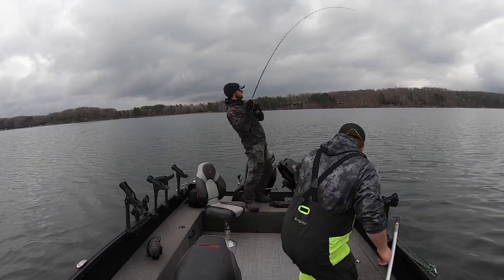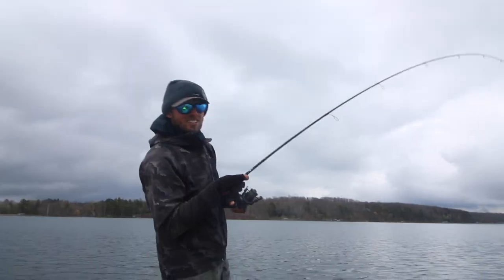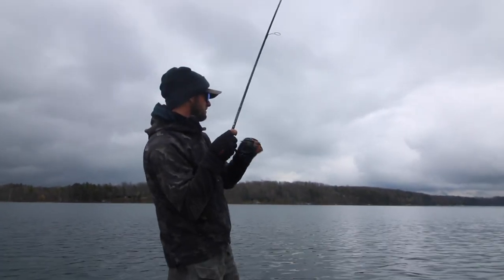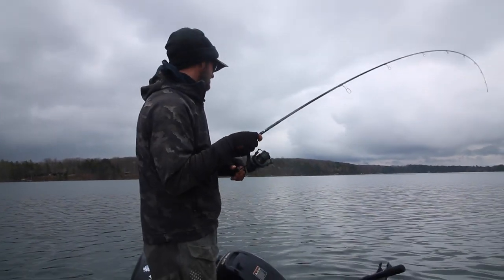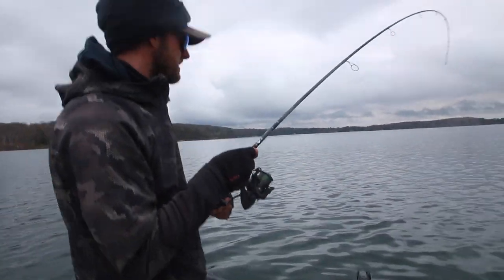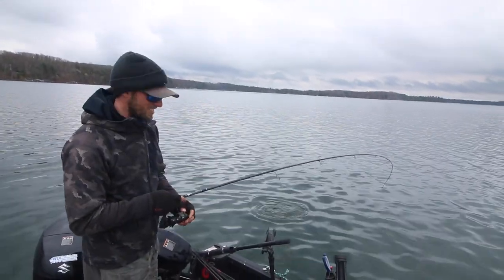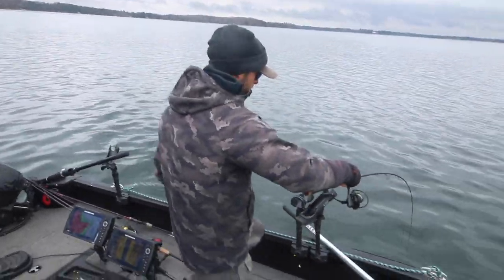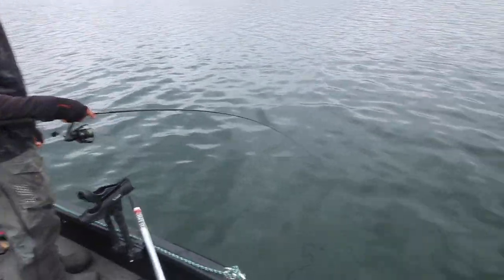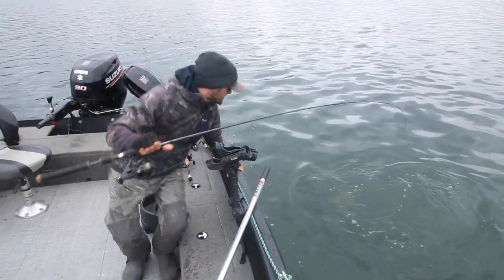Hooked up on another one on the hair jig — might be another really good one. If you time this just right, a lot of times what you get is these big females staging just off the edges of a lot of these main spawning flats. That's another good one right there. These fish are staging, we got water temps that are like 47, 48 — they are angry today. Look at that thing, just too pretty. You almost never lose them on a hair jig. I probably just cursed myself by saying that — too much fun.